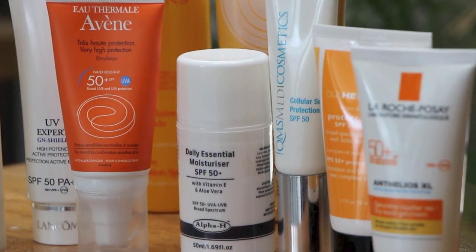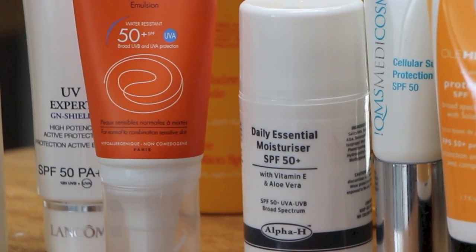It makes a really good makeup base. I wrote about this Lancôme one — the GN Shield — the other day on the website. It's not quite as light as the Kiehl's; I just don't think anything is going to beat the Kiehl's one, but it's really super light and doesn't leave any kind of residue or sheen or white cast or anything like that.